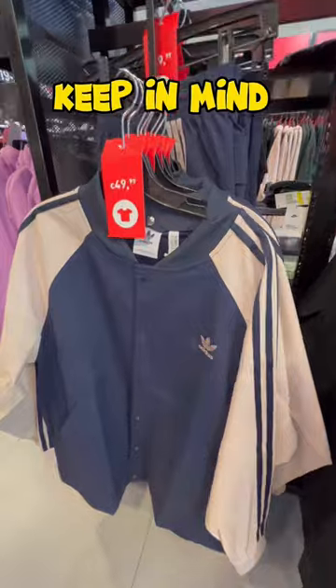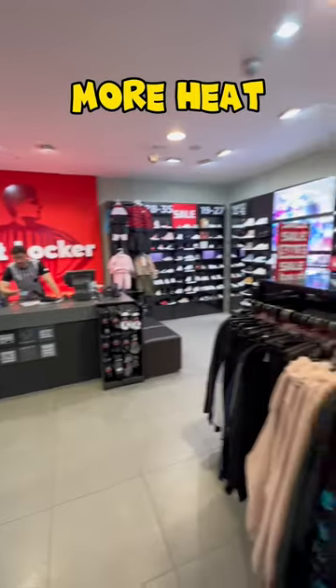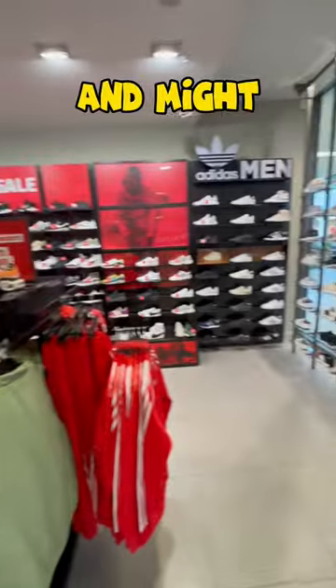Keep in mind this is a small store, so if you go to the bigger stores you will find more heat and more stuff sitting there — and might find some steals.